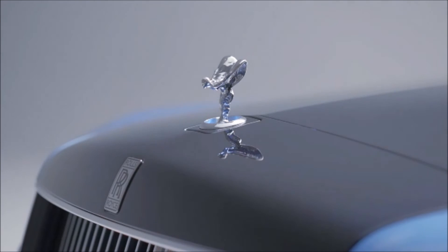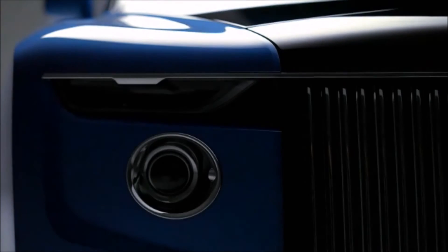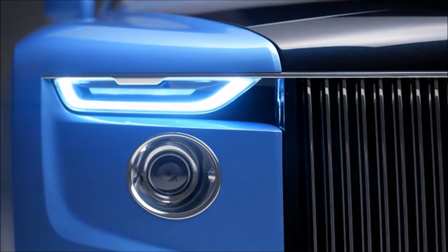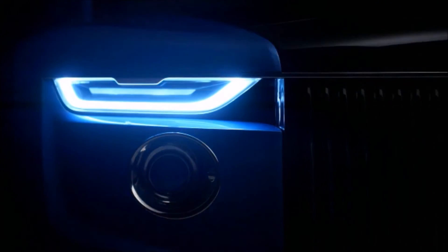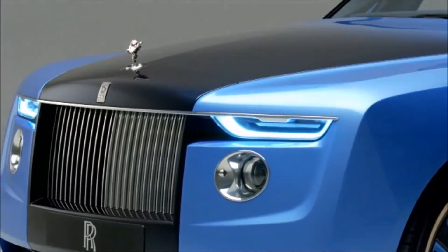What is particularly special about this commission is that it links to our heritage. It tells a wonderful story of the historic Boat Tail body style, but our modern interpretation is thoroughly contemporary, while still evoking the qualities of the historic body style.